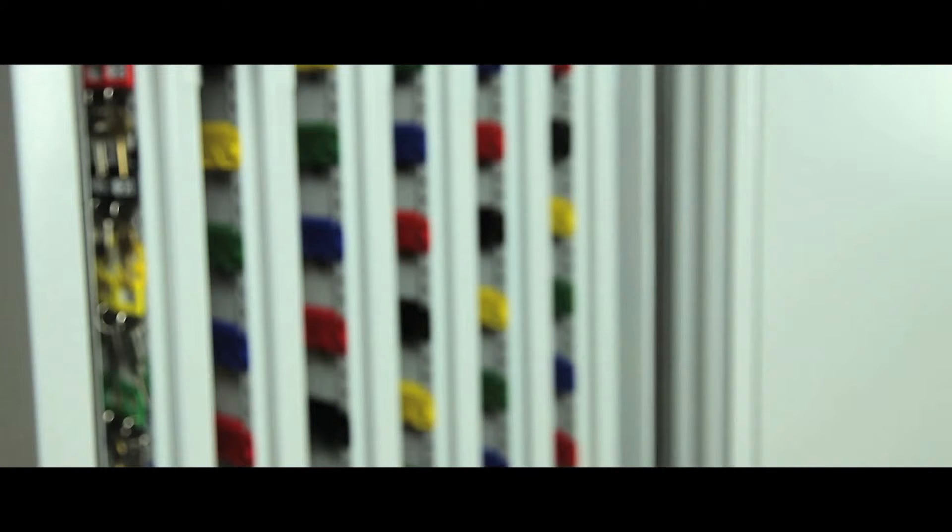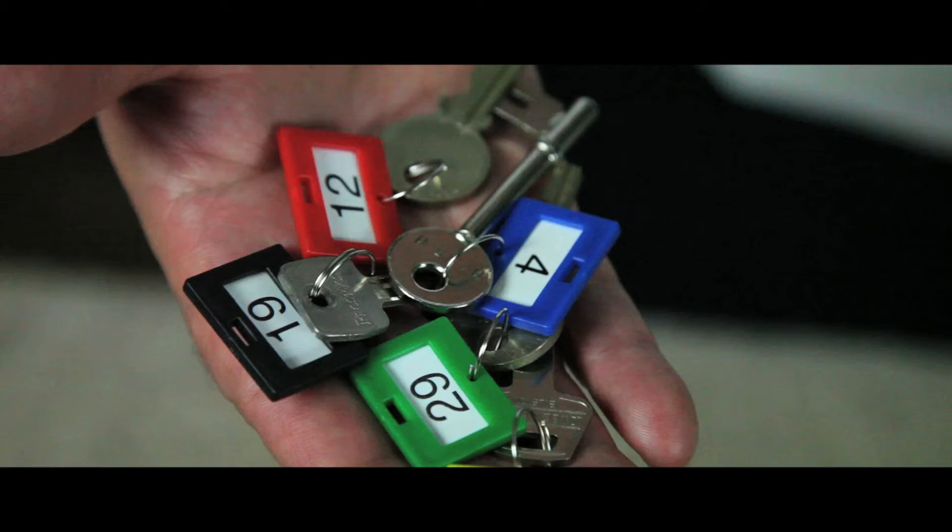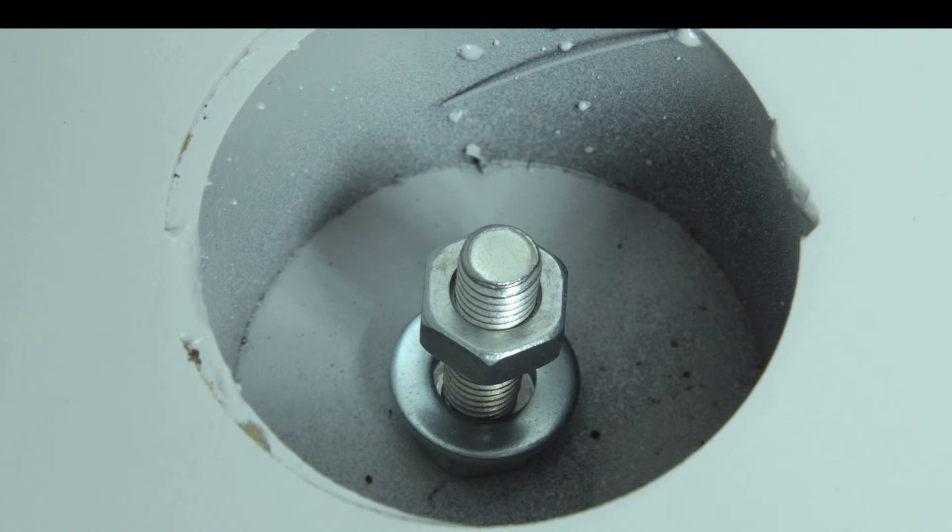Adjustable hook bars are mounted on telescopic slides for easy access, and key tabs, rings, and numbers are also included. Each cabinet is supplied with base fixing points and fixing bolts.